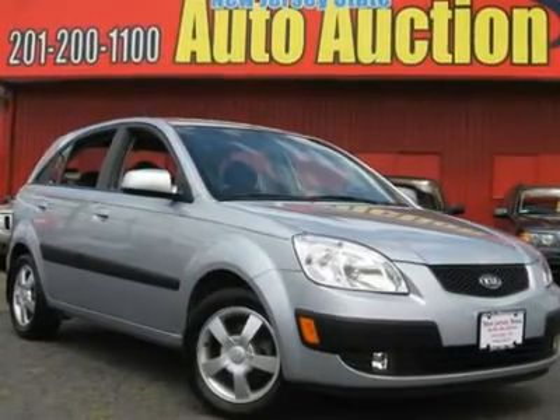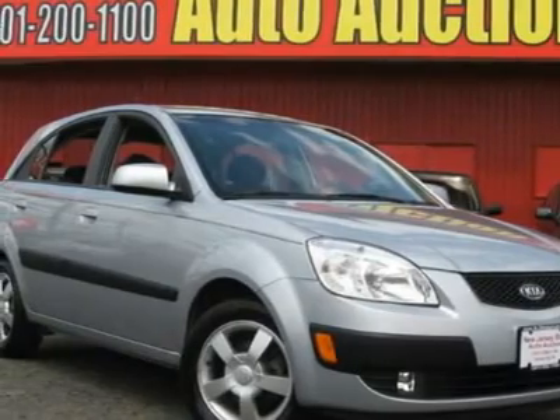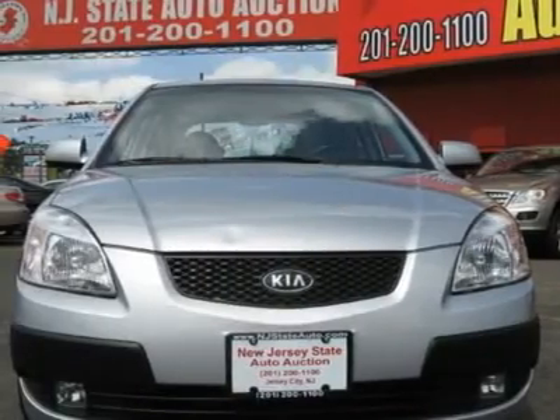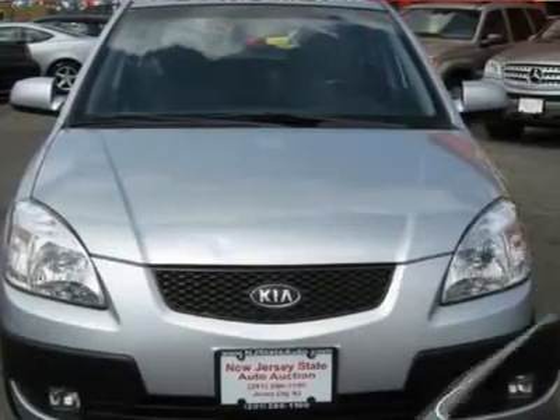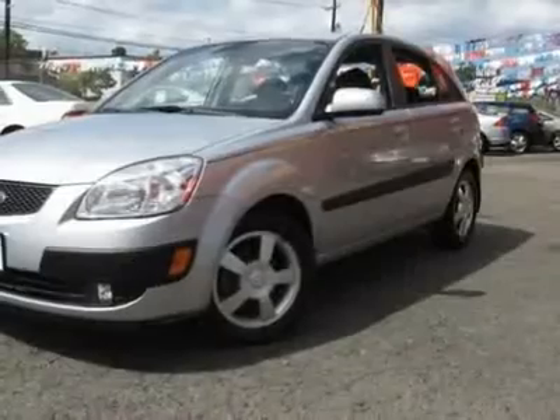CARFAX One Owner Vehicle. This 2006 Kia Rio 4-Door SX Hatchback features a 1.6L L4 DOHC 16-valve 4-cylinder gasoline engine. It is equipped with a 5-speed automatic transmission. The vehicle is silver with a grey cloth interior.